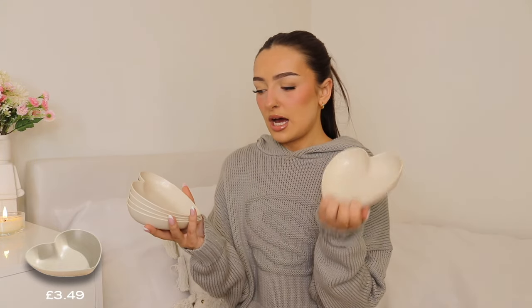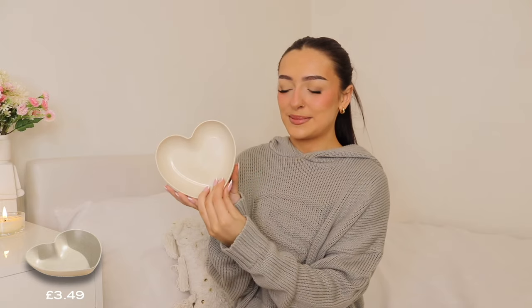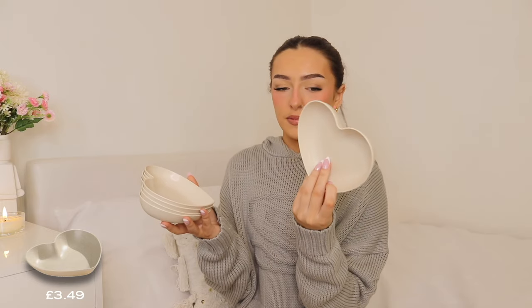I also picked up this pack of little heart-shaped bowls in the same material as the lunchbox. I thought I might use these as doggy dishes because they love to eat out of shallow bowls — they can spread the food around with their nose. If not, they'd be nice as a little table decoration for a birthday, to put picky bits in like pretzels, strawberries, or sweets. They had a bunch of different colours but I went for the beige.